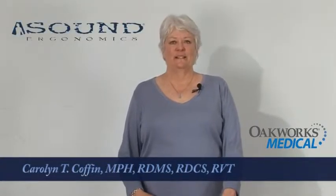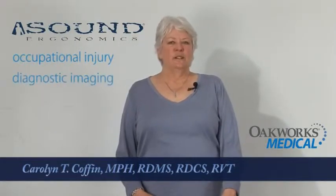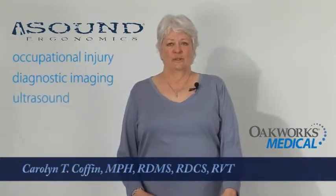I'm Carolyn Coffin. I've been a clinical sonographer and an ultrasound educator for over 20 years. I'm also an ergonomics consultant with a company called Sound Ergonomics. Sound Ergonomics focuses on occupational injury with a particular interest in diagnostic imaging and ultrasound.